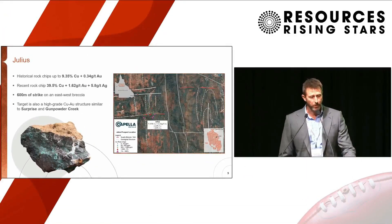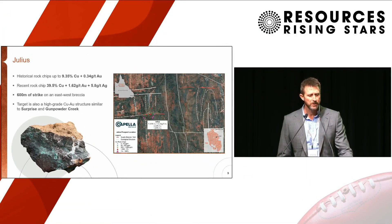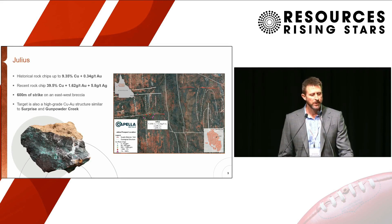We do have a pipeline of these deposits. Julius is another example — high-grade copper rock chips, with one sample grading 39.5% copper with reasonable gold and silver as well. Those high-grade rock chips are sitting in pods just to the south of a prominent structure, and it's never been drilled before despite those rock chips. The approach here will be an IP survey to map out where the chargeable zones are sitting at depth before we drill it.